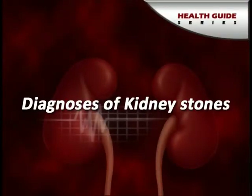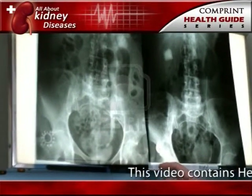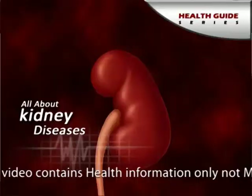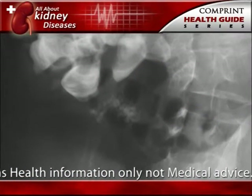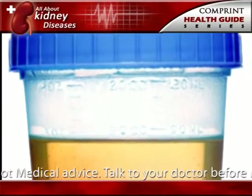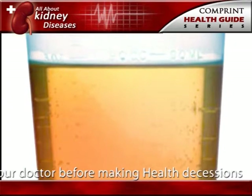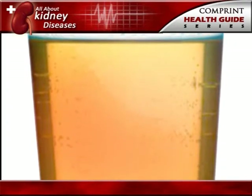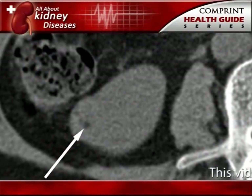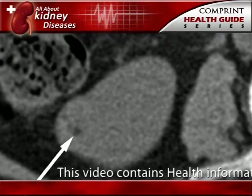Diagnosis of kidney stones. Sometimes silent stones — those that do not cause any symptoms — are found on x-rays taken during a general health exam. If the stones are small, they will often pass out of the body unnoticed. Often kidney stones are found on an x-ray or ultrasound taken of someone who complains of blood in the urine or sudden pain. These diagnostic images give the doctor valuable information about the stone's size and location.